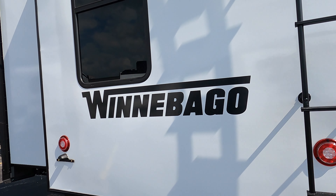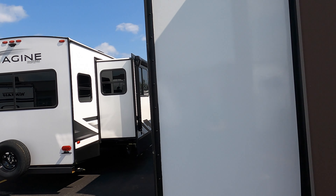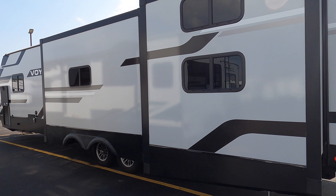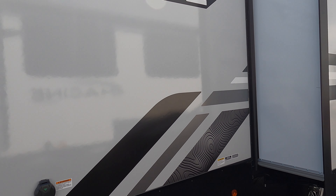Nice big exterior kitchen with a great prep area, a nice little slide-out cook stove, and a big fridge. It's just so nice to have two awnings — you can be cooking over here, then jump over there to entertain and feed the kids.